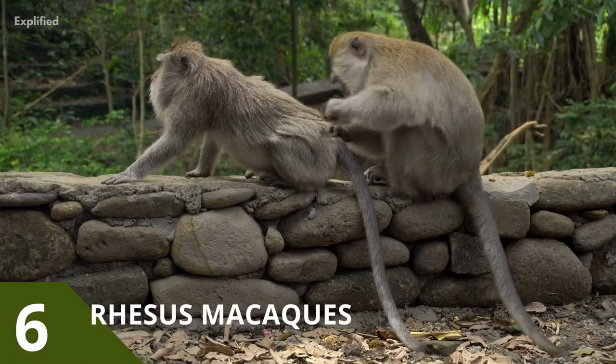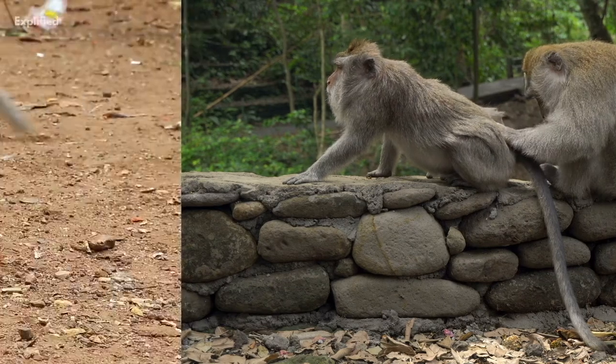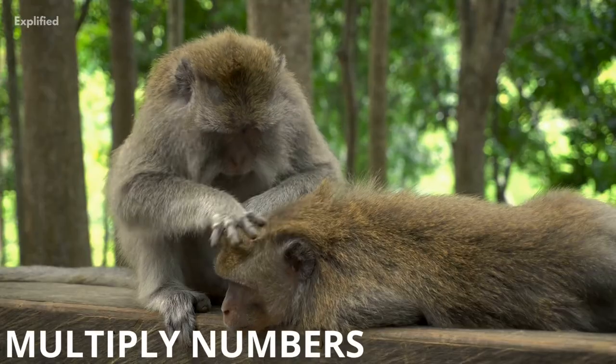Rhesus macaques is a monkey species that can understand written numbers and even count them. They also understand basic parts of arithmetic and, in rare cases, they can even multiply numbers.